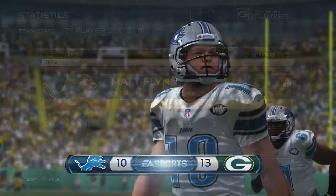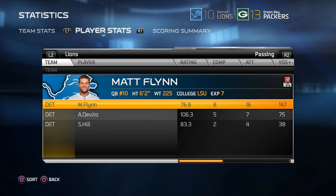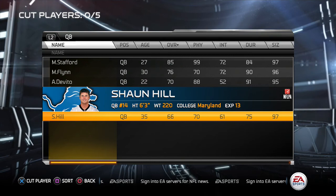Matt Flynn 8 for 16, 147 yards. DeVetto 5 for 7, 75 yards — a pretty good day for him. Sean Hill 2 for 4. Michael Preston had a good day — 6 catches for 121 yards. Sherrod had another touchdown on the day. It's come to cut day — we're going to cut Sean Hill. Matt Flynn will be our backup, and DeVetto will be the third-string quarterback for the Lions.